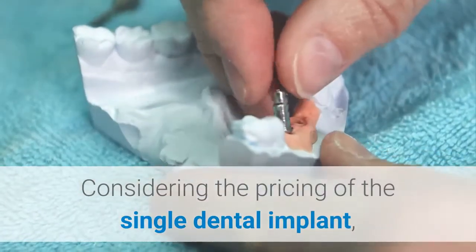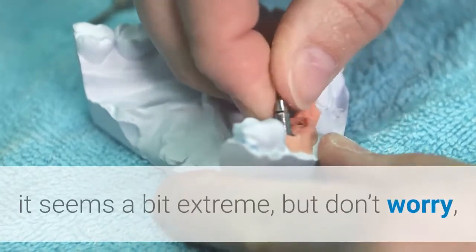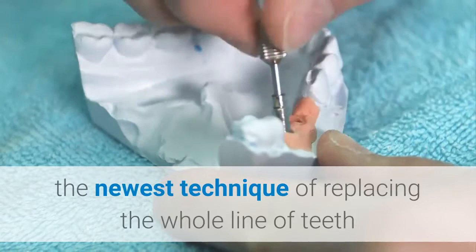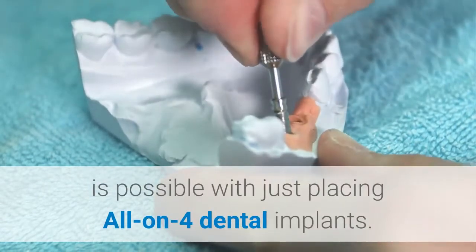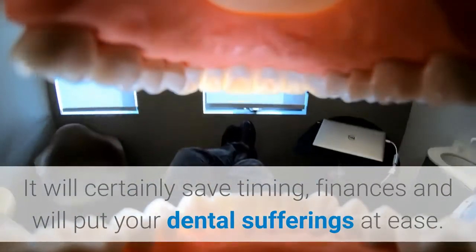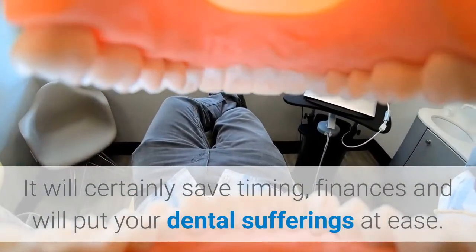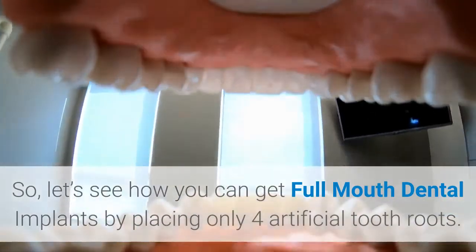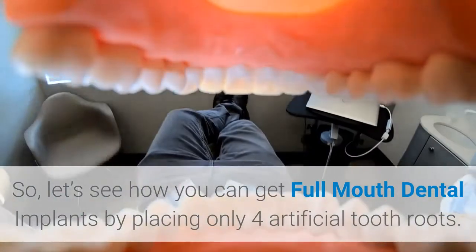Considering the pricing of a single dental implant, it seems a bit extreme, but don't worry. The newest technique for replacing the whole line of teeth is possible with just placing All-on-4 dental implants. It will certainly save time and finances, and will put your dental sufferings at ease. So, let's see how you can get full mouth dental implants by placing only 4 artificial tooth roots.